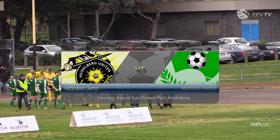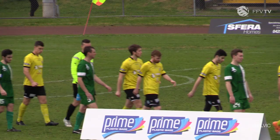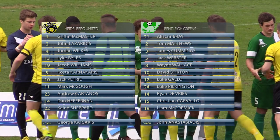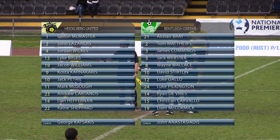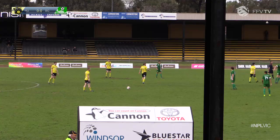Saturday action in National Premier League's Victoria takes us to the Olympic Village with Heidelberg United hosting the Bentley Greens. With both sides well short of the title chase between South Melbourne and the Oakley Cannons, this was very much a meeting to decide best of the rest. Bentley arrived knowing it would have only a three-day turnaround to prepare for its FFA Cup Round of 32 match against Blacktown City. Teo Pelisseri from NPL Vic Live with the highlights.